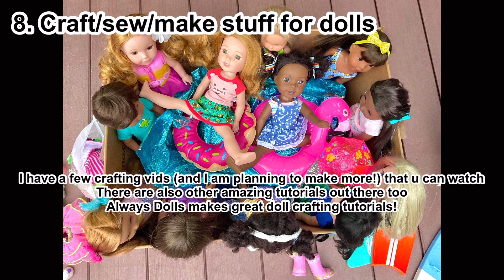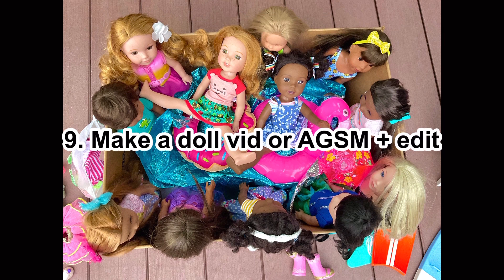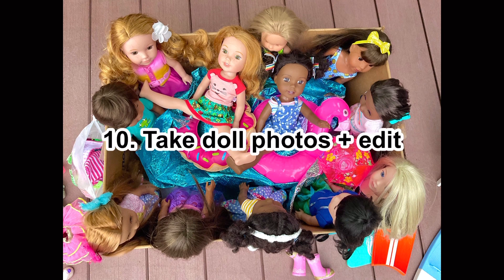Number nine: make a doll video or stop motion and then edit it. Stop motions especially can be very time-consuming, so that can take up a lot of your time. You can also write a script beforehand if you want. Once you finish the video or stop motion, you can edit it and even upload it to AGtube.